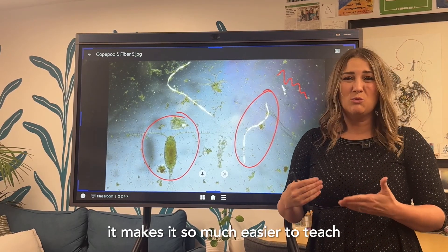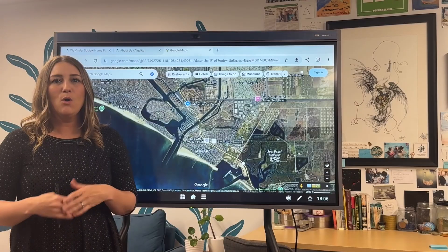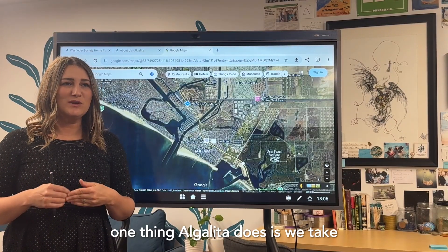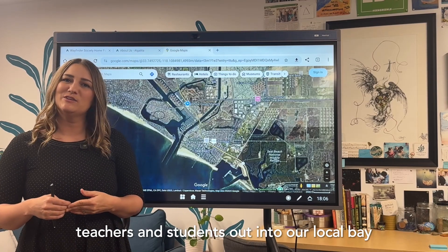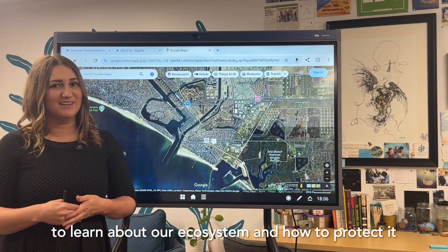It makes it so much easier to teach and it also makes it a lot of fun. One thing Algalita does is we take teachers and students out into our local bay to learn about our ecosystem and how to protect it.